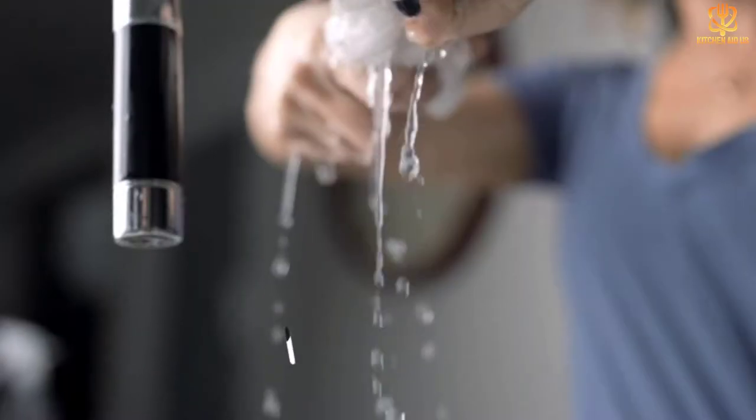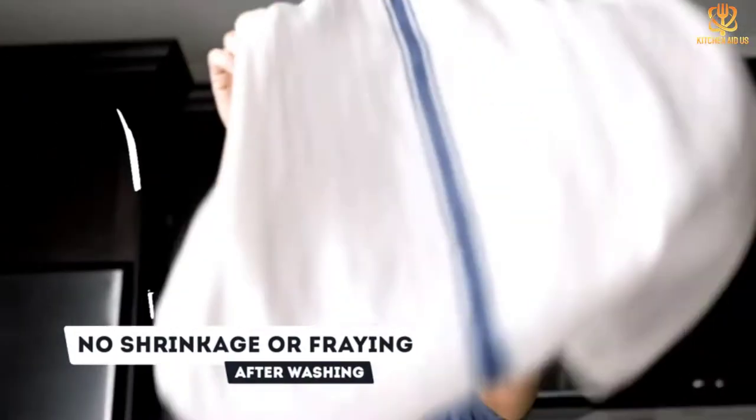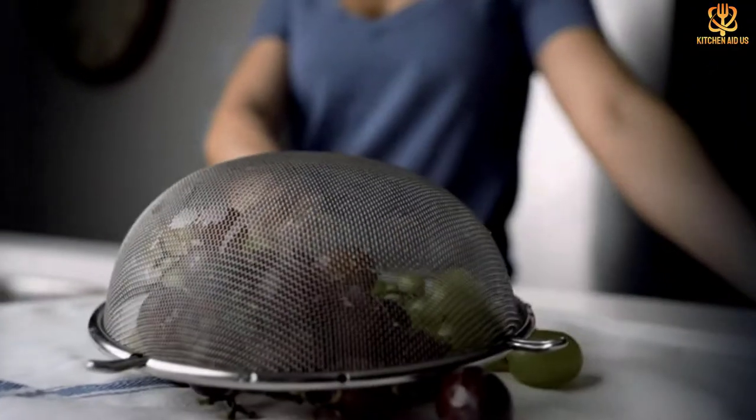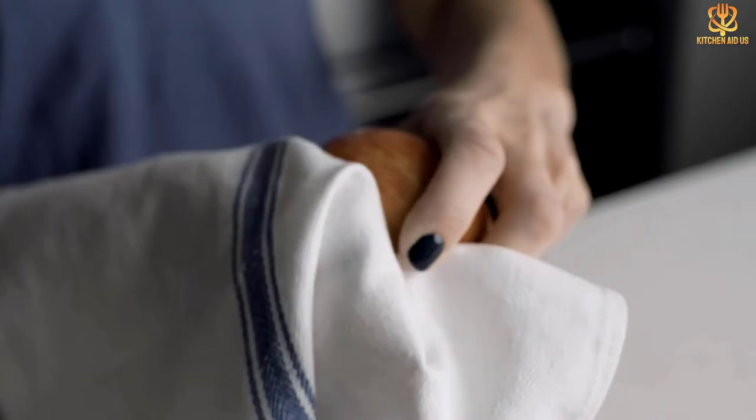Easy to wash and dry with minimal shrinkage, this 30-pack means you will have a constant supply of kitchen towels for your use. Keep a pair or two in your kitchen and you will eliminate the need to use paper towels for all those little cleanup jobs.